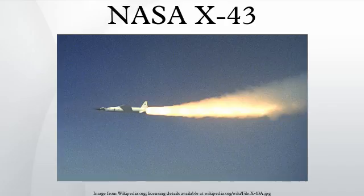The X-43B was expected to be a full-size vehicle incorporating a turbine-based combined-cycle engine or a rocket-based combined-cycle ISTAR engine. Jet turbines or rockets would initially propel the vehicle to supersonic speed. A ramjet might take over starting at Mach 2.5, with the engine converting to a scramjet configuration at approximately Mach 5.